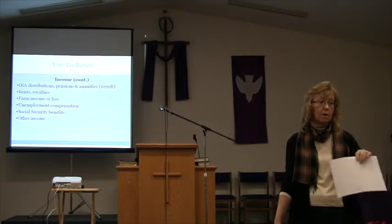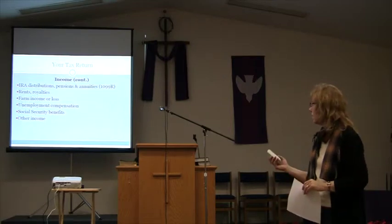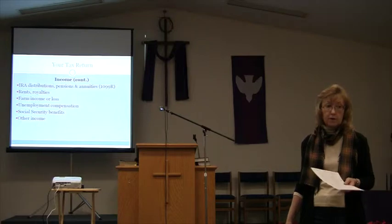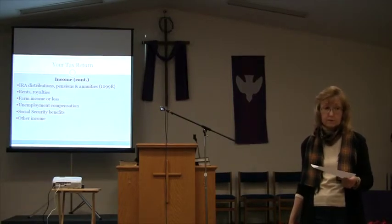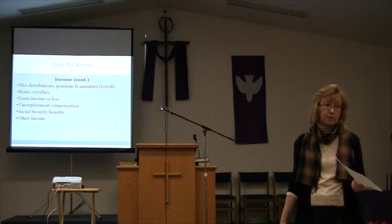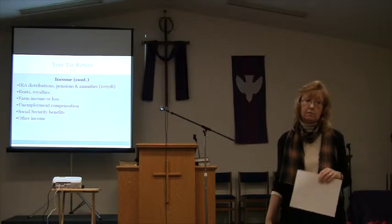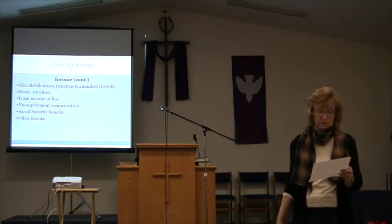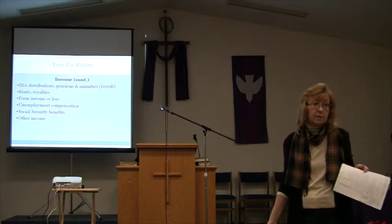If you receive unemployment, you'll get a 1099-G from the state showing your compensation. If you have Social Security benefits, you'll get a 1099-SSA from the Social Security Administration. That may or may not be taxable — if your income is above a certain amount, 50% may be taxable, and above a higher threshold, 85% is taxable. But no more than 85% of Social Security is ever subject to tax. Any other income you have must also be reported.